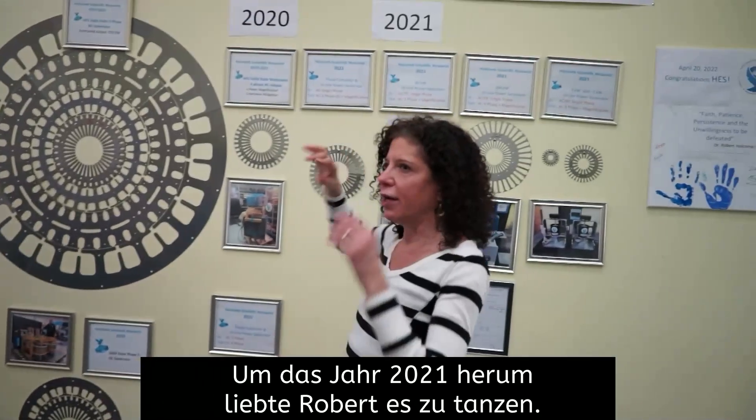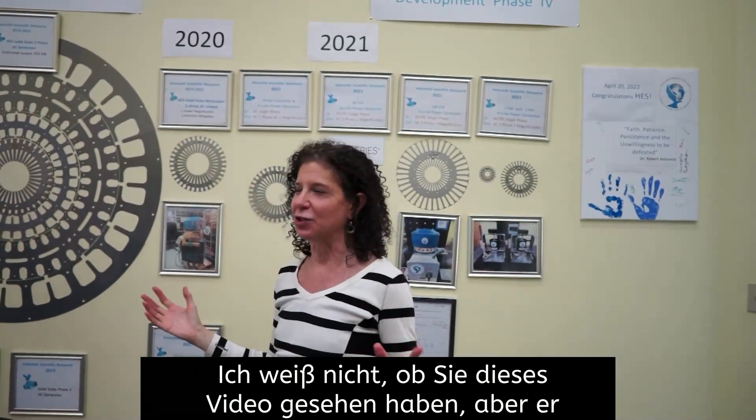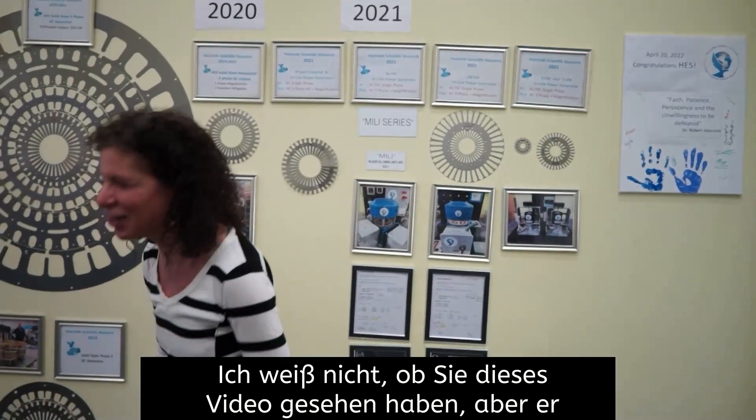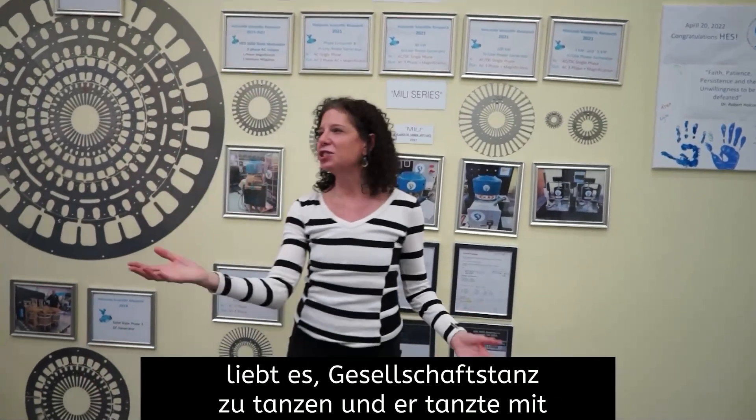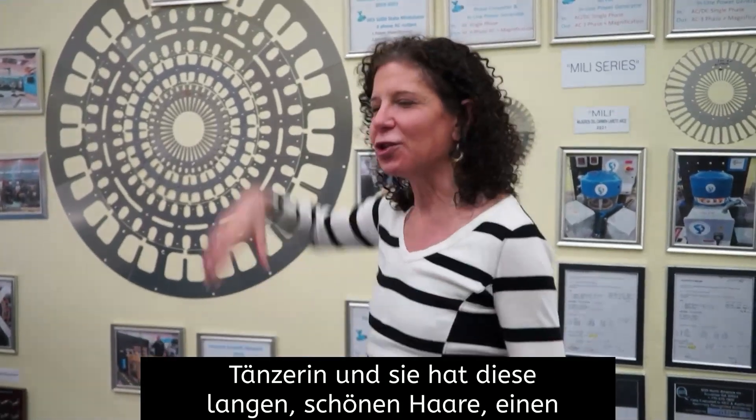Around 2021, Robert loves to dance — he loves to ballroom dance. And he was dancing with his teacher, her name is Milagros, Millie. And she's a beautiful woman and a beautiful, beautiful dancer.